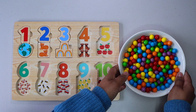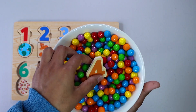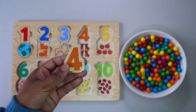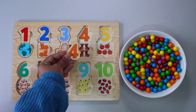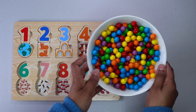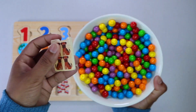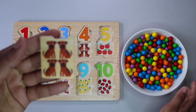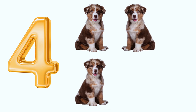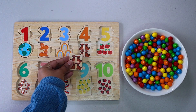Let's keep finding more numbers. Number 4. Do you see number 4 anywhere? There it is. Let's keep finding. 4 dogs. 1. 2. 3. 4. Where does 4 dogs go? Right here.